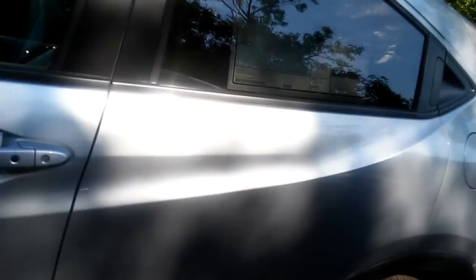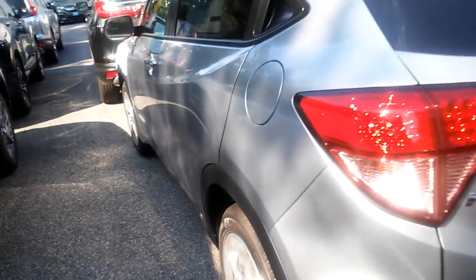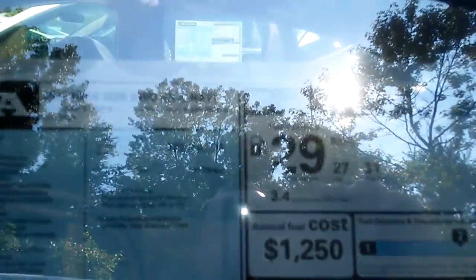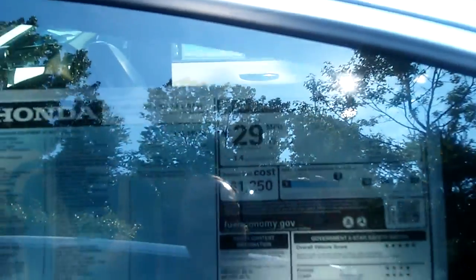The one I'm showing you now is actually a navigational EX with leather. Unfortunately I don't have the LX here in the lot, but I wanted to show you the size and the look of the car. All the cars come with the same engine, so they all have 29 miles per gallon average — that's 27 in the city and 31 on the highway — and it also takes regular gas only.